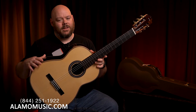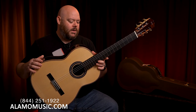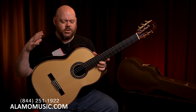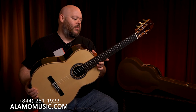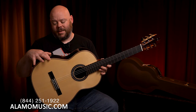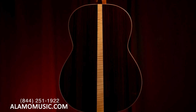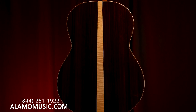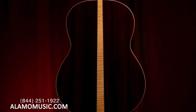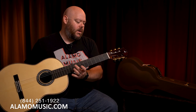What you get from Cordoba in any of the Luthier series — whether it's a C9, a C10, a GK Pro, or a C12 — is all solid wood construction, in this case for under $2,000. The top, back, and sides are complemented with beautiful pale maple binding and a back strip of flame maple. You get a mahogany neck with a Spanish heel, a slotted headstock with an ebony overlay, and beautiful gold and ebony tuners with a 14-to-1 ratio.